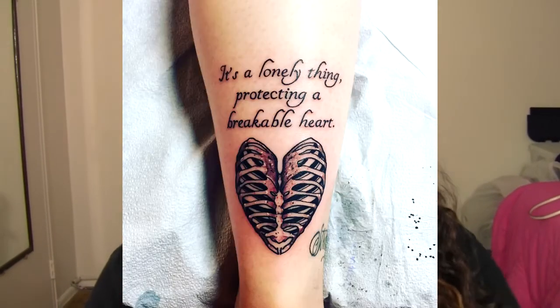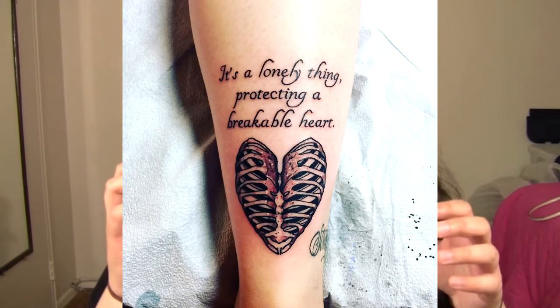The last one that's different from my update is that I have one now on the back of my leg. I will insert a picture here. It's a ribcage heart design, and the quote on top of the heart says, 'it's a lonely thing protecting a breakable heart.' I wanted to get this because I saw that quote, loved it, and really connected with it.